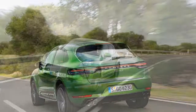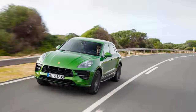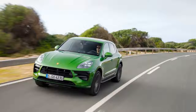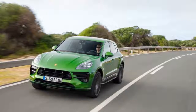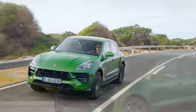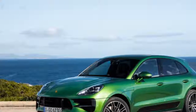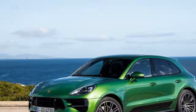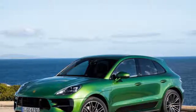The Macan's front end changes are basically limited to LED headlights and redesigned front air intakes, but the rear gets a new LED taillight strip that stretches across the entire width of the vehicle, enhancing the family resemblance with the new Cayenne and the Panamera. Wheel sizes range up to 21 inches, and there are new paint colors and trim options. The Turbo will be differentiated with its own fascias and bumpers not shared with any other version.